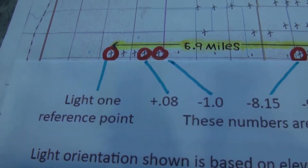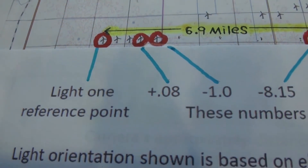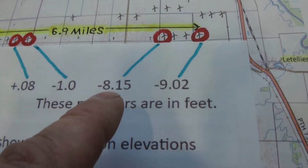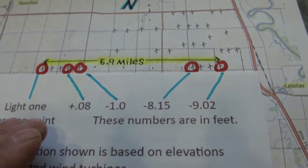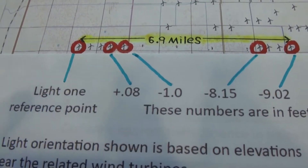According to these numbers, the first three are not far from being level. And then the last two it is like it takes a step down — minus 8.15 feet. But even these two, if I would put this all on a graph, I think these two would be almost parallel with these three.